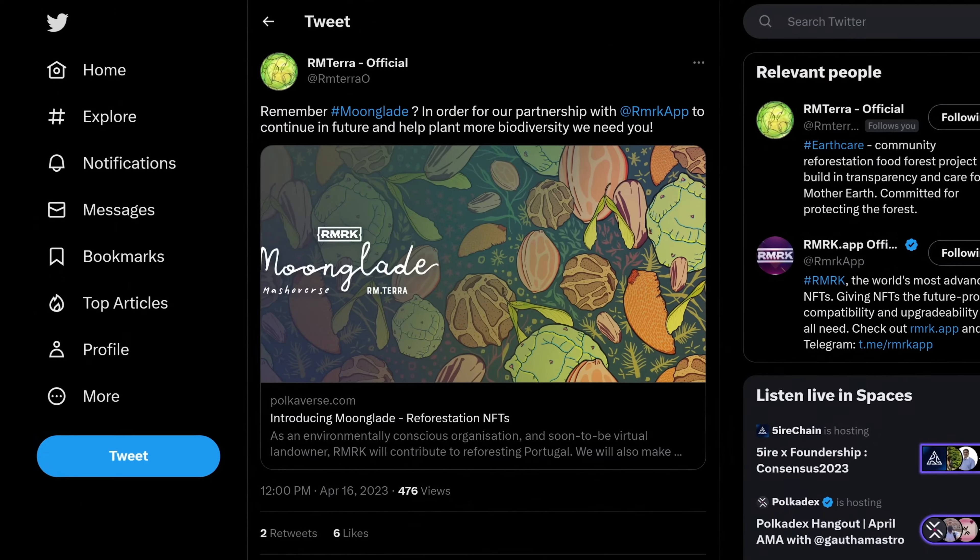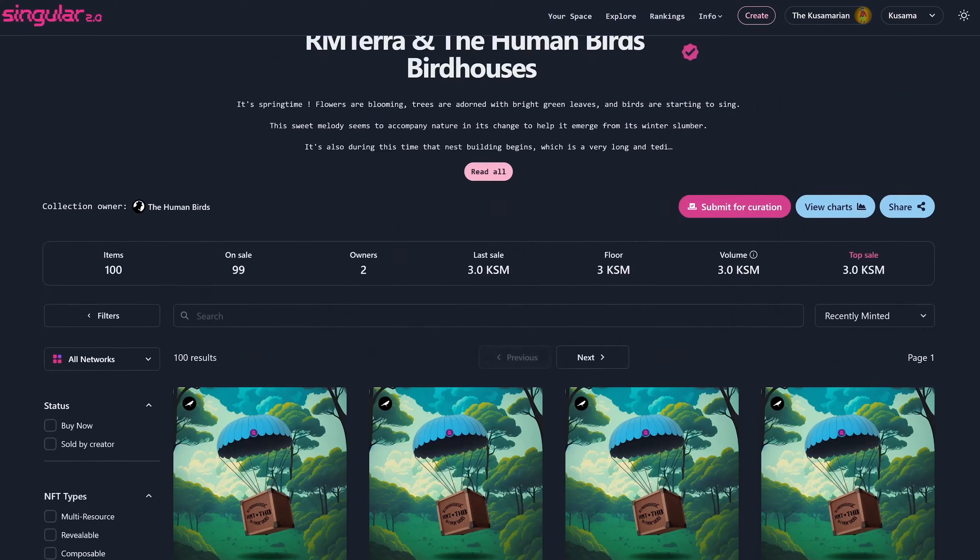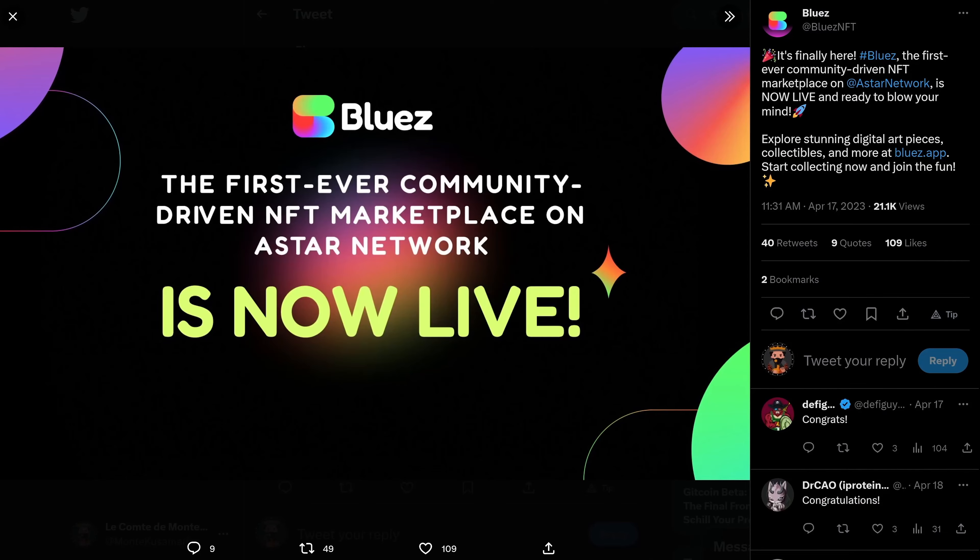First, this is your reminder to be careful of moderator hacks. If it looks like a scam, it probably is. Take your time and research before you FOMO.